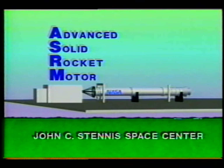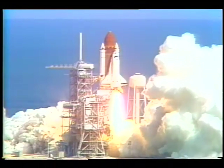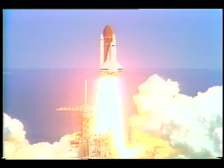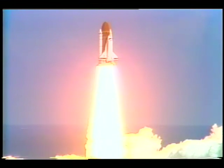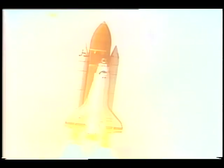ASRM, the Advanced Solid Rocket Motor Program, is essential to the continued launch of the space shuttle into the year 2000 and beyond. Use of the redesigned motors in the shuttle program in the mid-1990s will greatly improve flight safety, reliability, and performance.